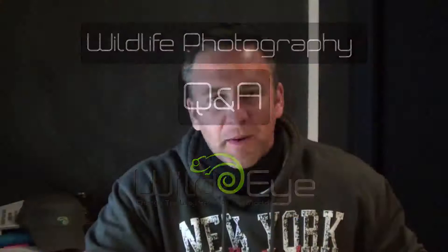Hi everybody, my name is Gerry, I'm from WildEye, and this is episode number 49 of the Wildlife Photography Q&A series in which I answer your wildlife photography related questions.